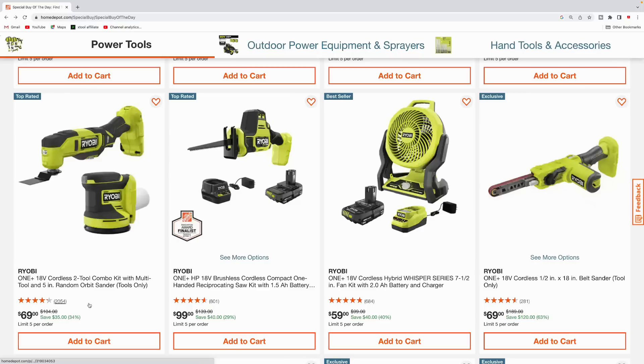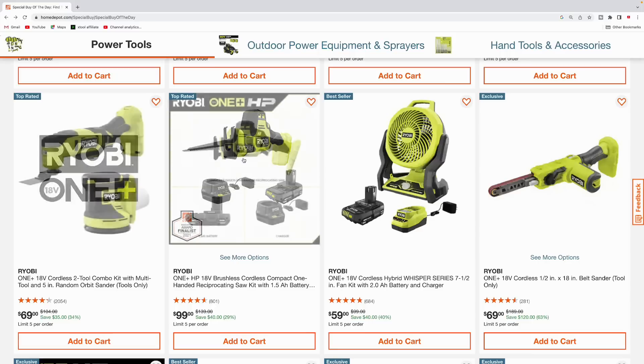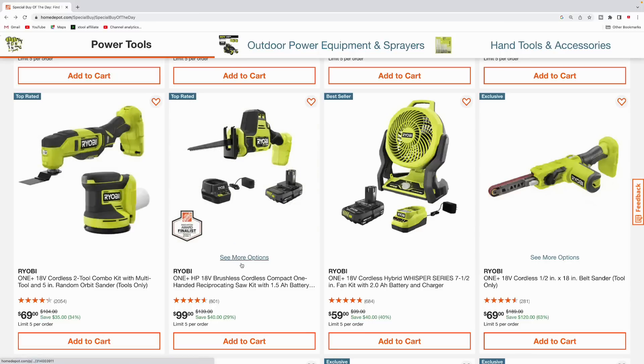Next up we got some more Ryobi tools — these are the One+ again, not the HP version. You can get a two-tool combo kit here, but these are tools only, no batteries included. It's the multi-tool and the five-inch orbit sander, coming in at $69, was $104.